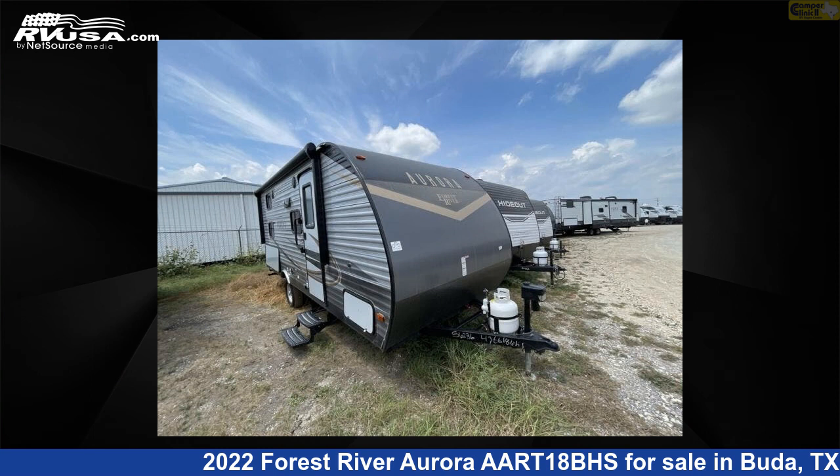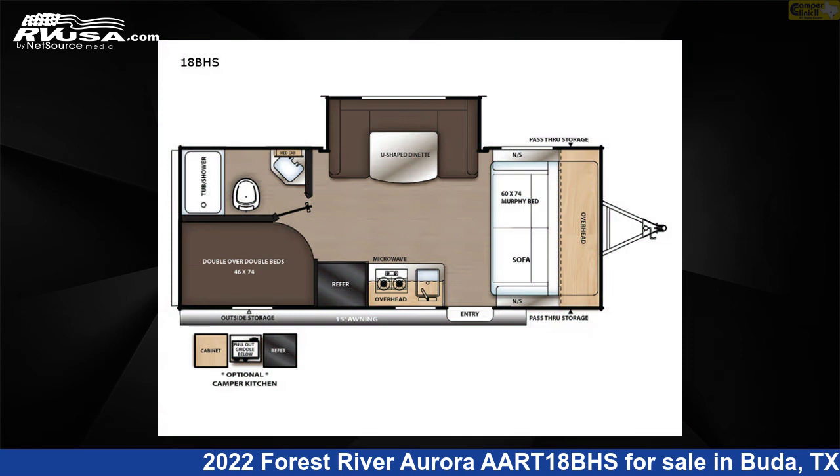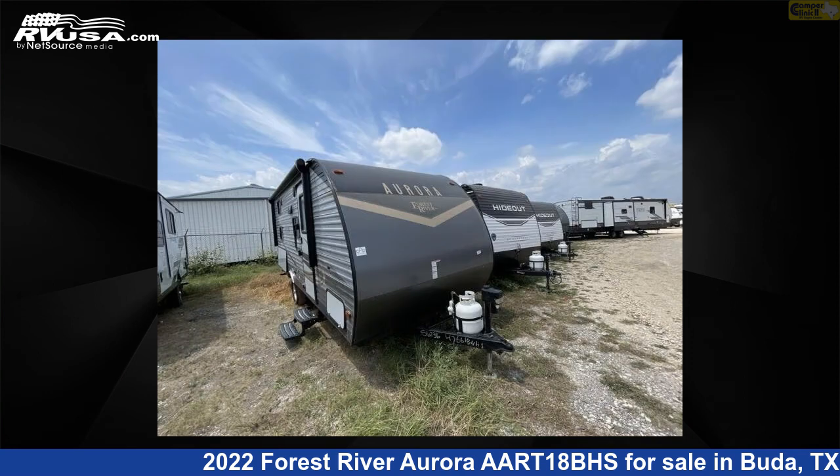This 2022 Forest River Aurora AART-18BHS is a travel trailer RV. It is located in Buda, Texas, 78610 and is offered for sale by Camper Clinic 2.